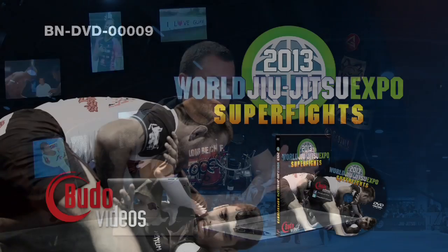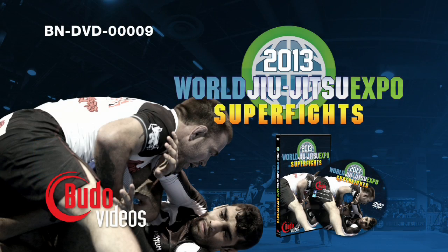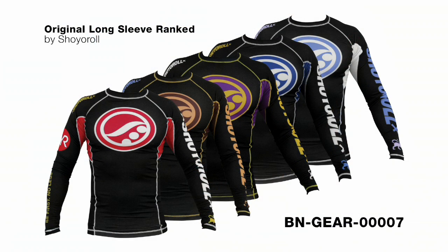Finally, the World Jiu-Jitsu Expo Superfights DVD just came out — all the superfights from both days of the event conveniently on DVD, also available on demand on budovideos.com. And just in, new Shoei Roll Rank Rash Guards: as most Shoei Roll products go, they won't last long, they look really nice, and we have them in very limited supply. Get them on budovideos.com while you can.